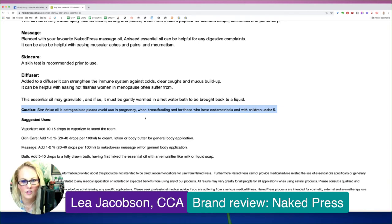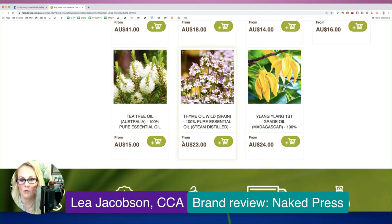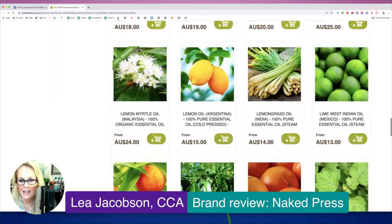To clarify the estrogenic concern: essential oils don't actually contain hormones. However, if you have endometriosis or estrogen-dependent cancers, certain essential oils can act in a hormone-like way in the body. It's complex, but you want to be very careful of essential oils that could be reproductive hormone modulators if you are in those situations.